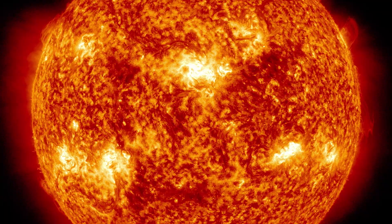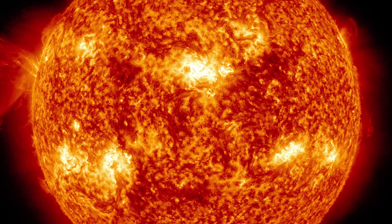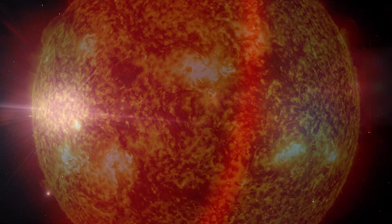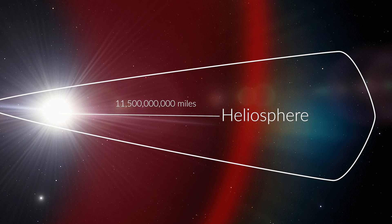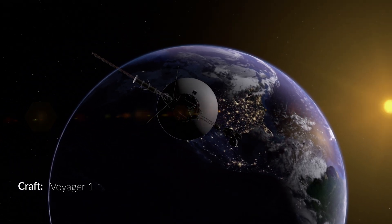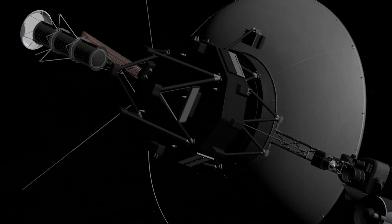There are large plasma jets from the chromosphere, which is the layer above the photosphere, that shoot away from the sun and can be nearly as large as the sun itself. The heliosphere, or the outermost layer of the sun's atmosphere, spans nearly 11.5 billion miles across — so great a distance that it took Voyager 1 nearly 40 years to reach, traveling at a speed of 38,000 miles per hour.